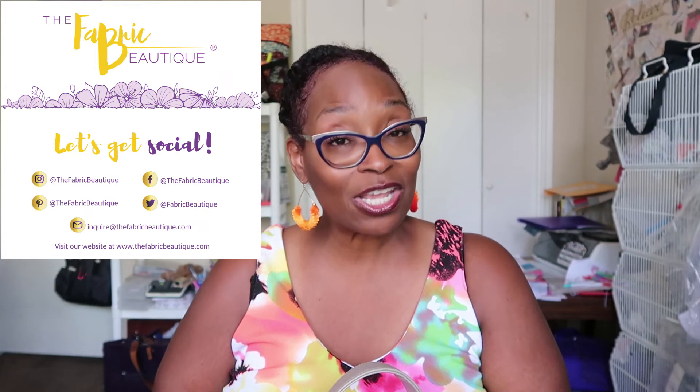If you have any questions, please leave them in the comment section below. Thank you everybody for tuning in today, and we will see you next Wednesday. Have a blessed and fantastic week — bye!